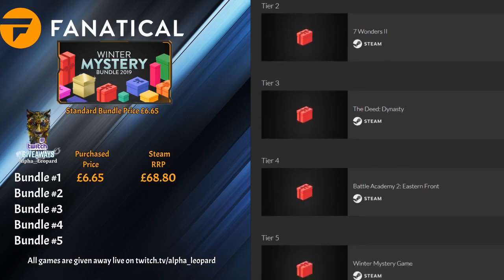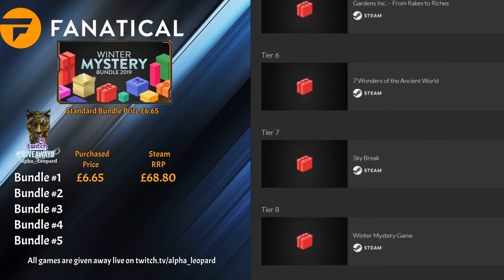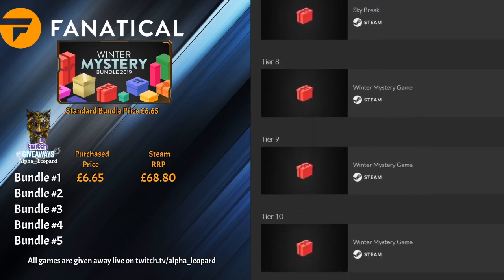Number four is Battle Academy 2: The Eastern Front — that came in a bundle previously for about a quid. Number five is Gardens Inc — that one sounds new. Number six is Seven Wonders of the Asian World. Number seven is Skybreak, also possibly a new one. Number eight is Midnight Mysteries, number nine is Luxor 3, and number ten — three of the Seven Wonders games in one bundle. I can't believe it, three of them!